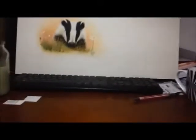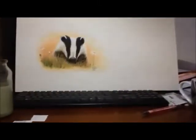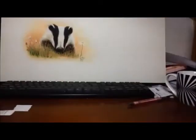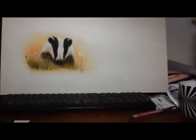Hey, Nipper, come and have a look at the painting. Wow! It's cool, it's finished.